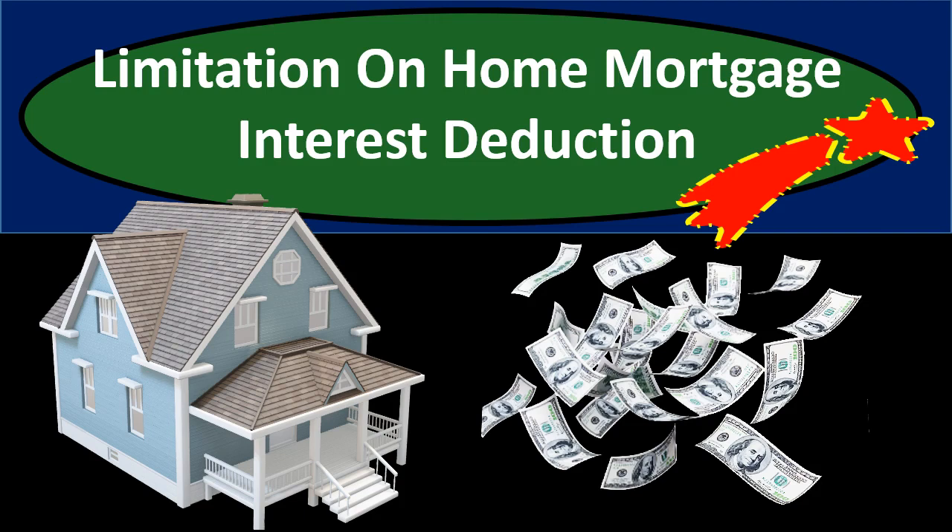The home mortgage interest deduction is one of the biggest deductions for many individuals who itemize. If we are itemizing as opposed to taking the standard deduction, one of the main things that probably allows us to do so is the interest that we pay on the home. We take out a loan on the home and pay interest on the loan payments. That interest is deductible and oftentimes significant, making the itemized deduction greater than the standard deduction.